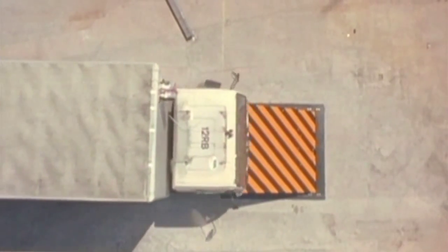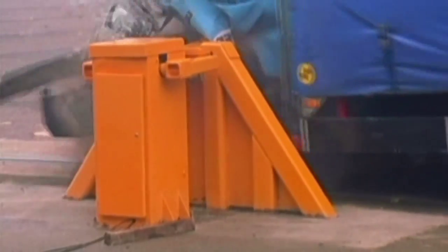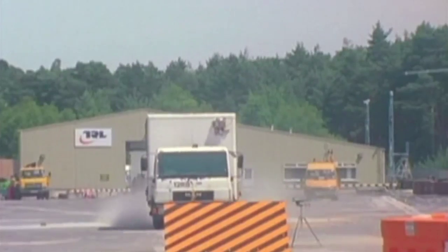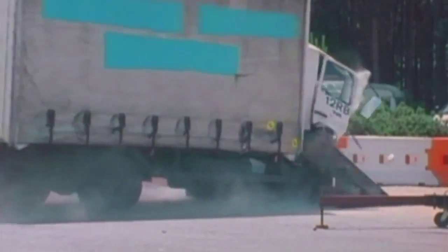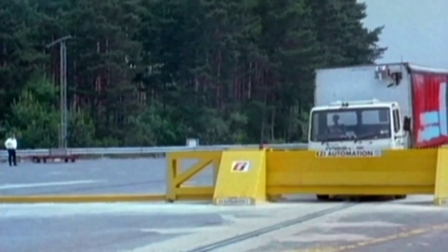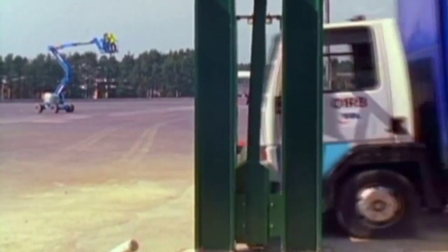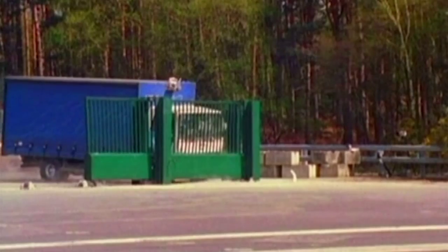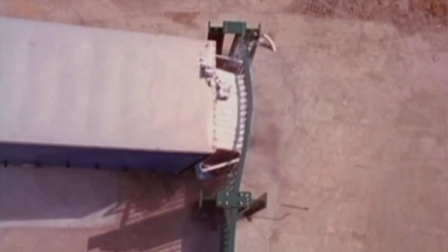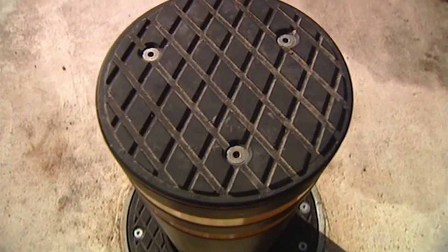Well, as part of a long-running research and development programme run by the security service MI5, there's continuous innovation and testing of a whole range of measures from a number of manufacturers. This is the Avon rising blocker. This is their drop arm barrier. And there are some newly developed sliding gates. Unlike in Hollywood movies where gates always fly open, these Gunibo gates stay reassuringly shut. For our test, we've picked one of the most unassuming and surprising of these measures — one perhaps not normally associated with cutting-edge innovation — the humble bollard.